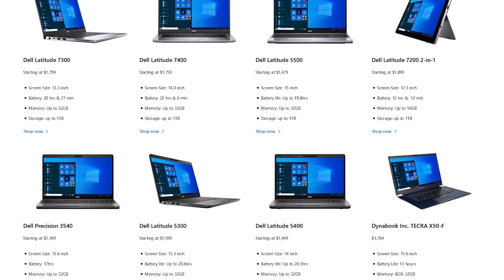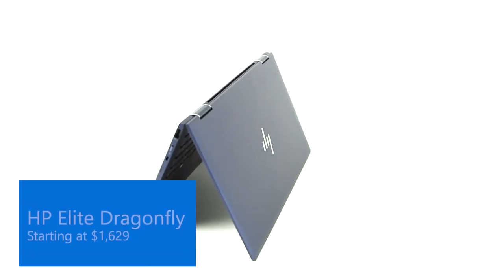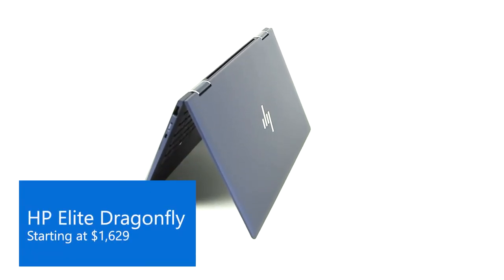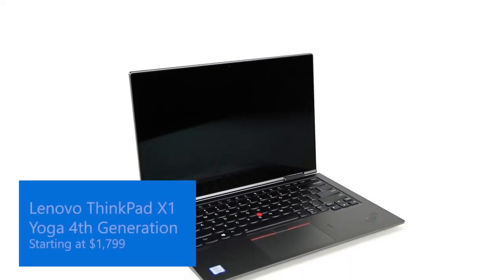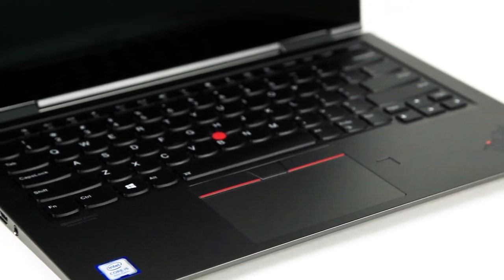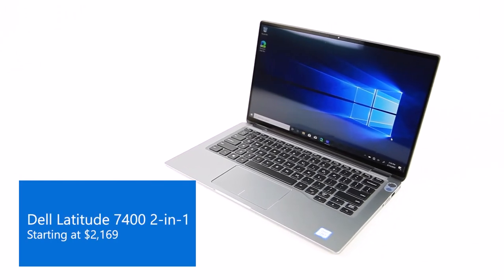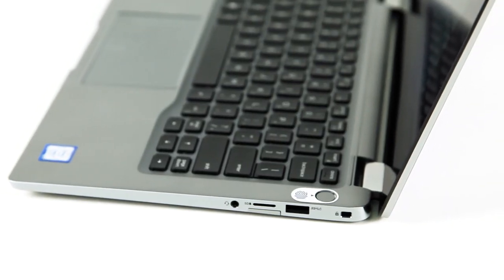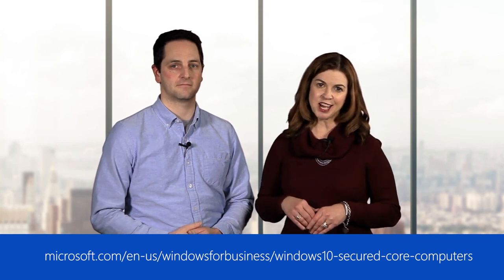Since Secured Core PCs require special hardware, it is only available with devices that support it. However, there's already a quickly growing selection of Secured Core PCs available. One such device, for example, is the new HP Elite Dragonfly, a lightweight convertible 5G business-ready laptop. Another is the Lenovo ThinkPad X1 Yoga, a 2-in-1 laptop with over 18 hours of battery life. And finally, the Dell Latitude 7400 2-in-1 with easy access login through a fingerprint reader. To learn more about Secured Core PCs and see a comprehensive list of the latest devices, check out the link below.